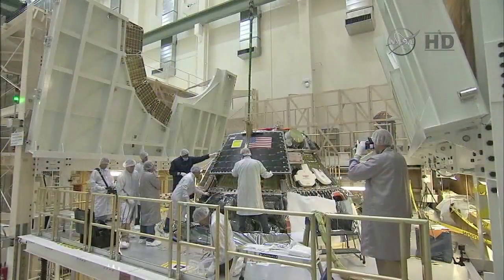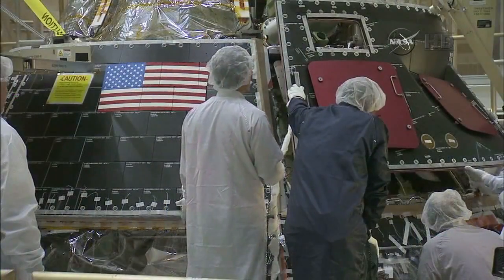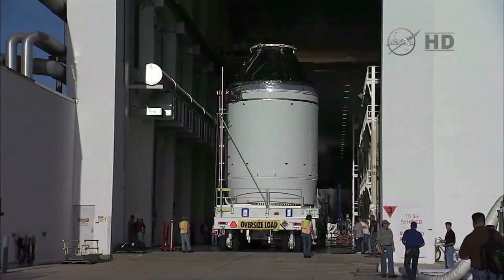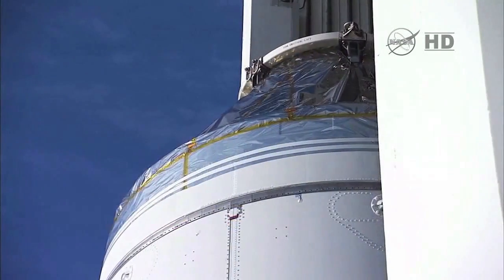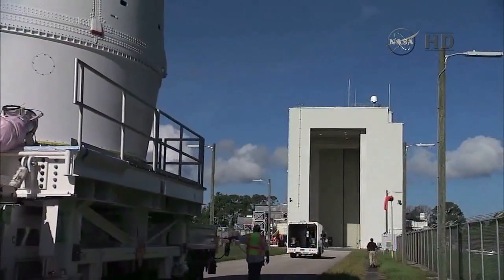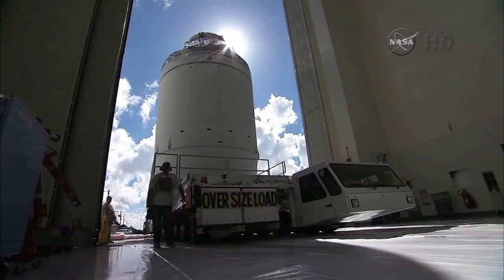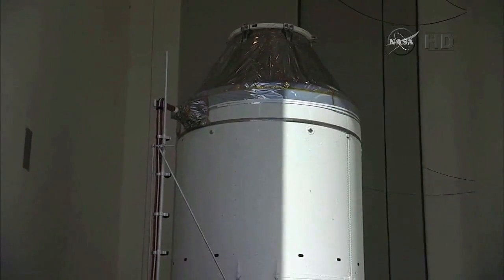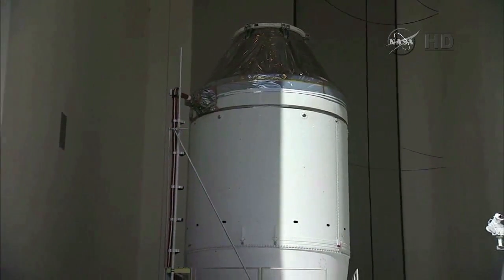Tile panels were installed around the spacecraft and then both modules were put through their final system tests. On September 11th, the Orion stack was transported from the Operations and Checkout Building to the Payload Hazardous Servicing Facility. Inside this facility, the spacecraft was fueled with ammonia, hydrazine, and high-pressure helium ahead of its December flight test.